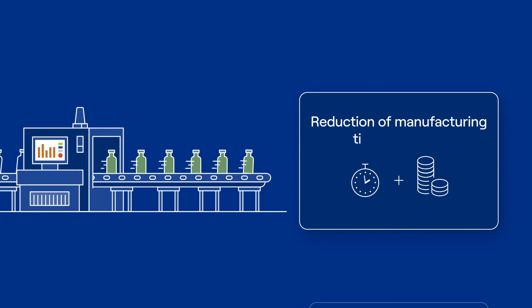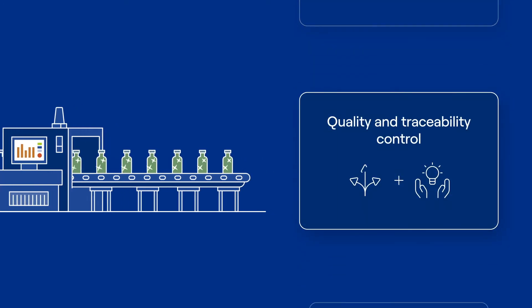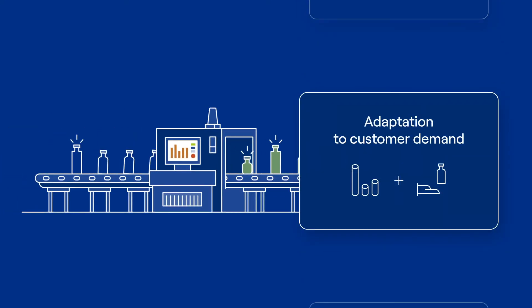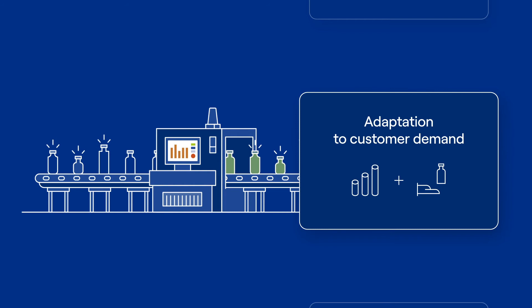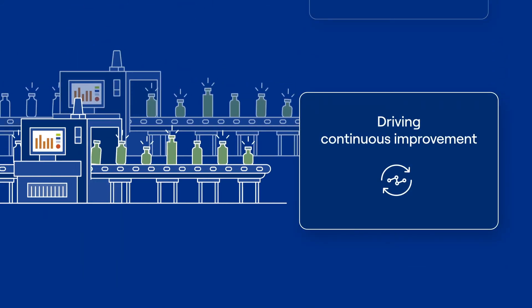This allows you to reduce manufacturing time and costs, have a better control of the traceability and quality of your products, adapt to fast changing demand and improve customer service, remove paper completely and drive continuous improvement.